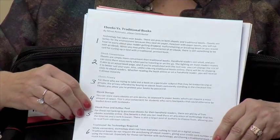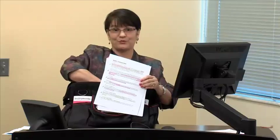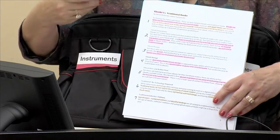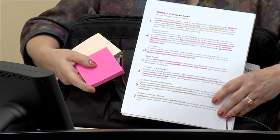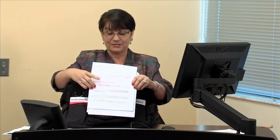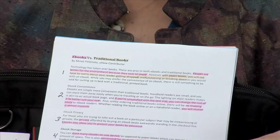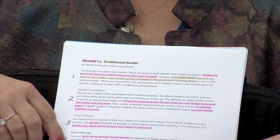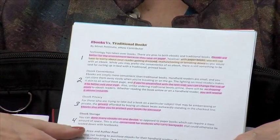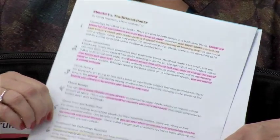On the subject of e-books versus traditional books, we might want to use some of our instruments, which would be highlighters and post-it notes. In this case, I've chosen pink and green — great instruments to use. We can have our students highlight the different points of evidence they found in text. For e-books, everything is highlighted in pink, and for traditional books, everything is highlighted in green, so that a student can easily pick out that information from the text.